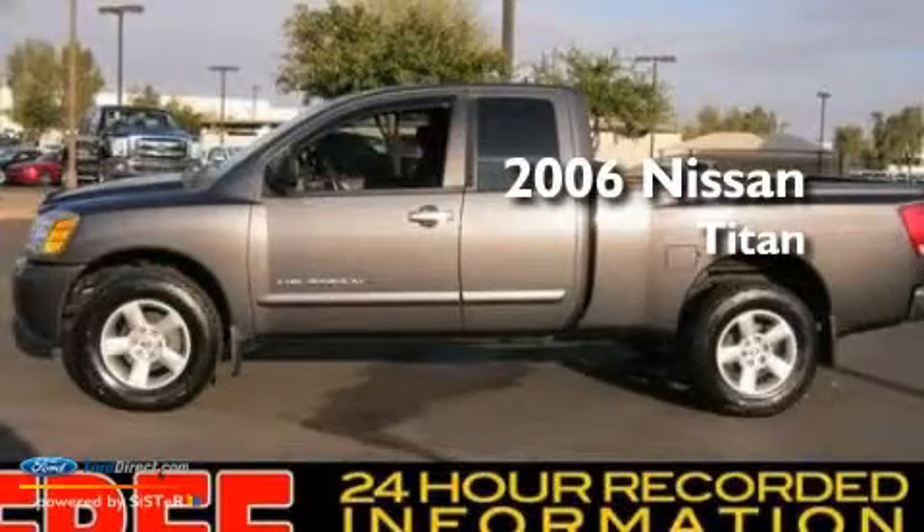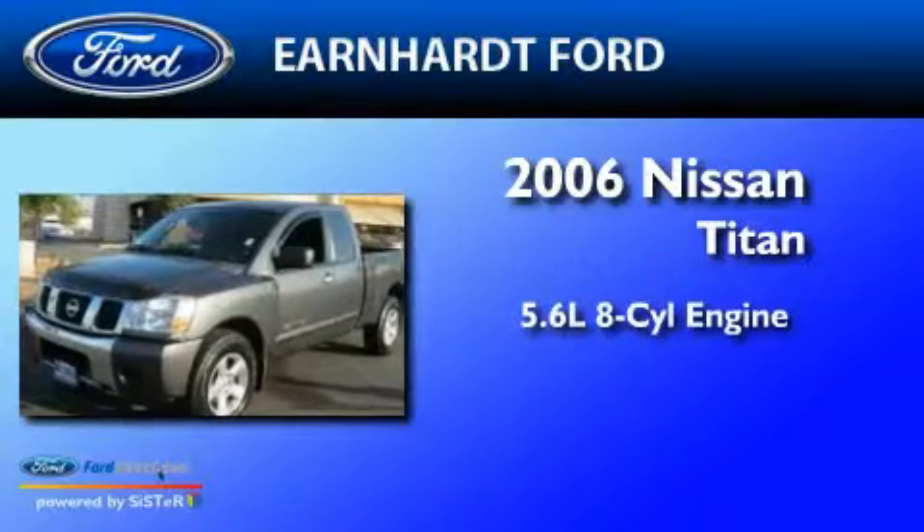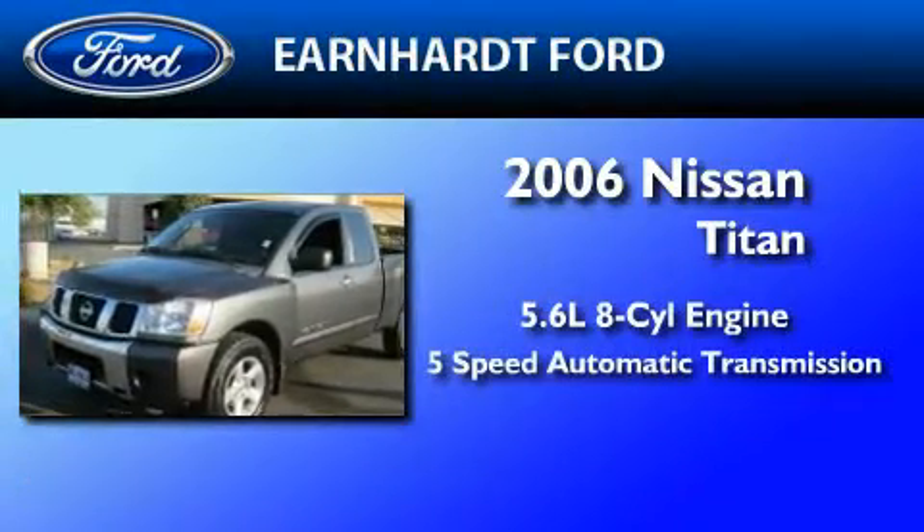This is a 2006 Nissan Titan. It features a 5.6-liter 8-cylinder engine and a 5-speed automatic transmission.